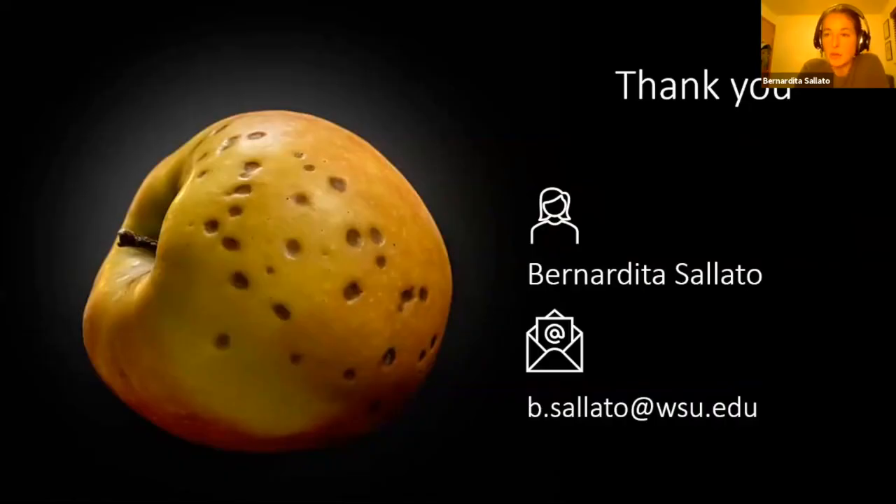If you have more questions and want to reach out to me, you have my email contact there. You can also find me on the WSU Tree Fruit Extension website. Thank you.